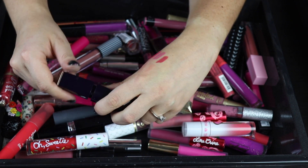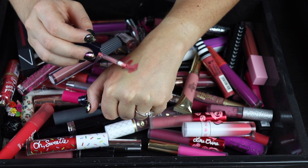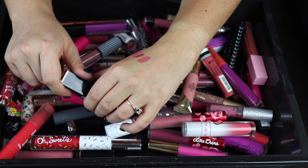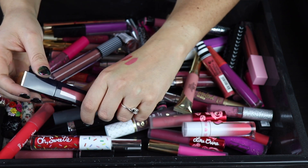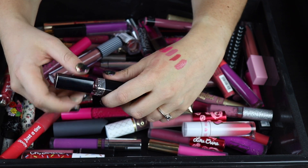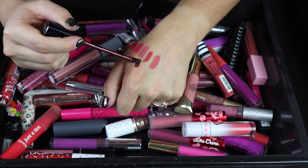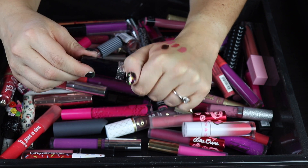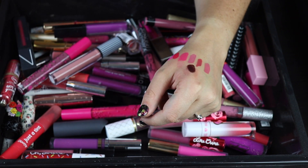Here's a lipstick from Estee Lauder that I got at the outlet in Vegas and I really like it. It's a beautiful formula — it dries down about 80% to a semi-matte finish and is fairly long-lasting. Unfortunately it's not available anymore, which really sucks. I love the color and everything about this lipstick, so definitely keeping it. Here's another Dior, a dark metallic lipstick — kind of brown. I feel like it would have been better in the other category but I really like it and I need to start using my Dior lipsticks more. Definitely keeping that.